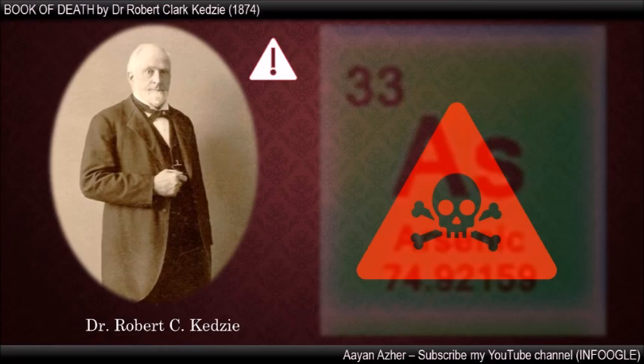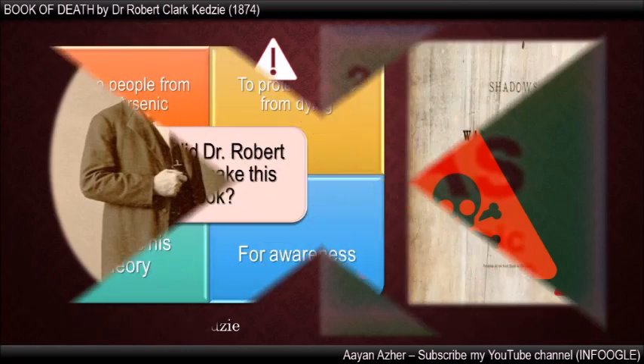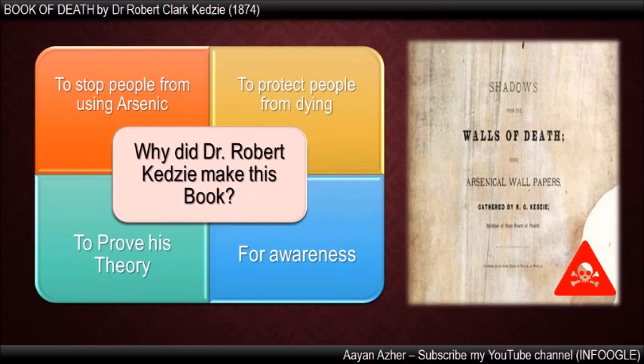After some years, it was observed that the death rate in families increased. 90% of these families had the arsenical wallpapers in their homes. Dr. Robert Clark gave a theory and informed the people that these deaths were caused by arsenic. But no one believed it, and medical doctors also rejected this theory. To prove his theory, Dr. Robert Clark made this book.